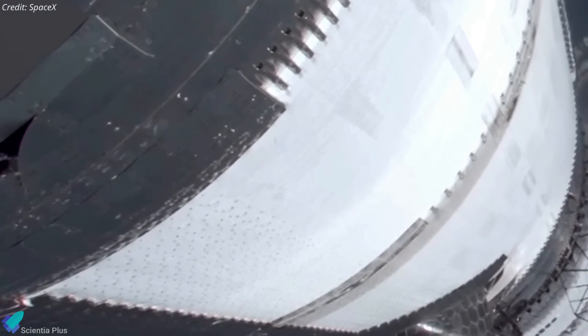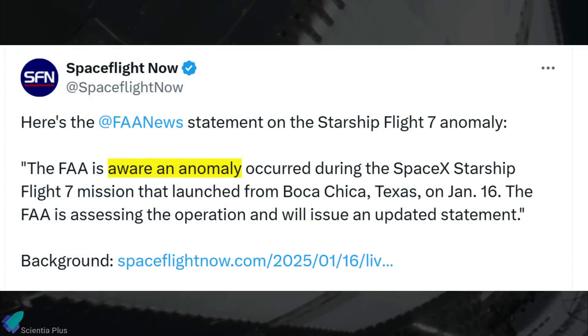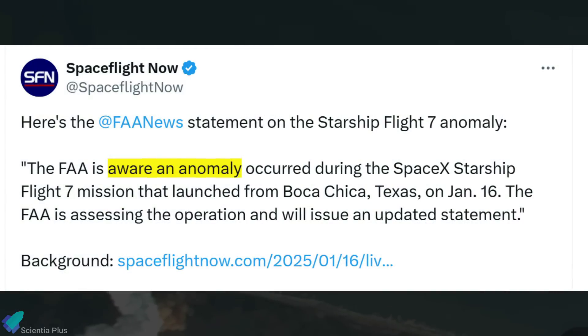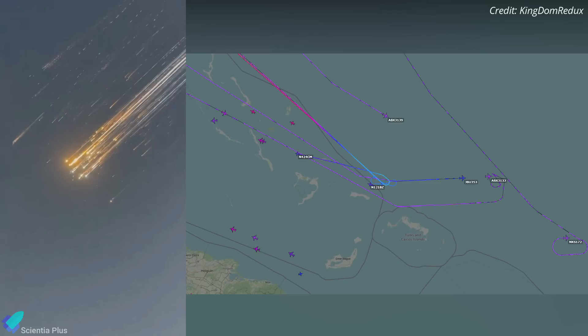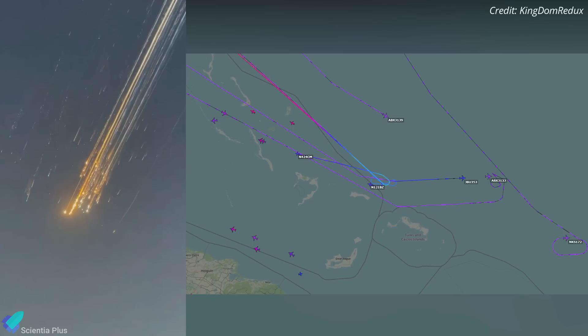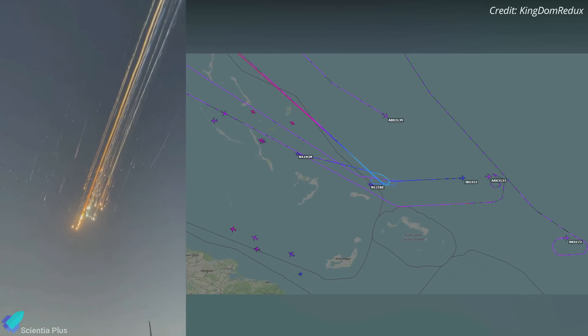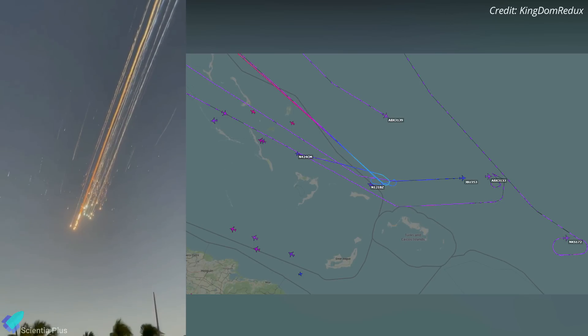Their detachment is less concerning compared to the propellant leak, as they are not load-bearing elements critical to the vehicle's performance. Following the anomaly, the FAA promptly announced that it was aware of the incident and had initiated a formal investigation — standard procedure after a mishap involving launch vehicles. Reports emerged that the FAA activated a debris response area, temporarily slowing and redirecting aircraft in the region where debris was falling.